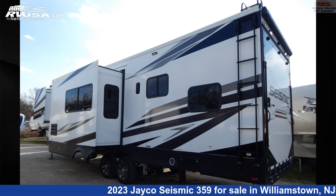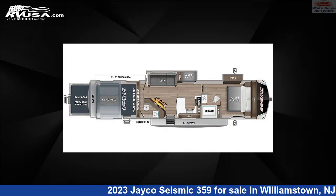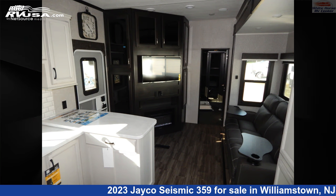This 2023 Jayco Seismic 359 is a Toy Hauler RV. It is located in Williamstown, New Jersey 08094, and is offered for sale by Whitehorse RV Center.